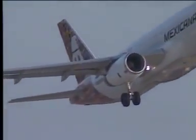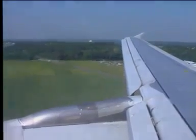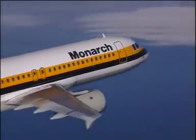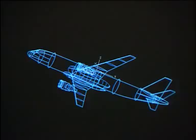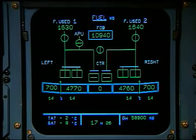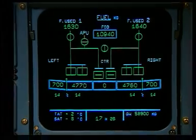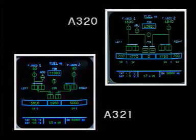The A320 family wings take full advantage of all recent advances in aerodynamics, avionics and materials. Fuel is stored in the wings and a centre tank. A digital fuel quantity indicating system is constantly monitoring. For the A320 and A319, the wing has an outer and inner cell, while the A321 has just a wing tank.